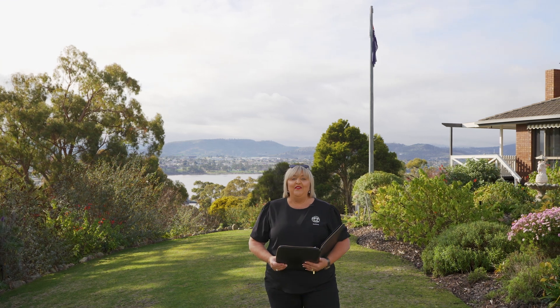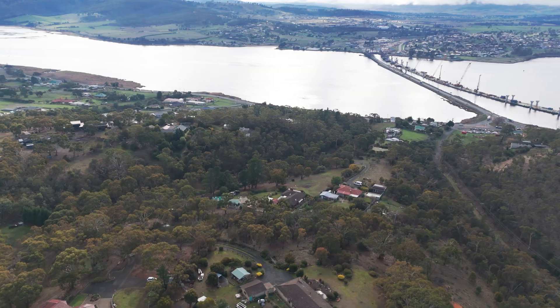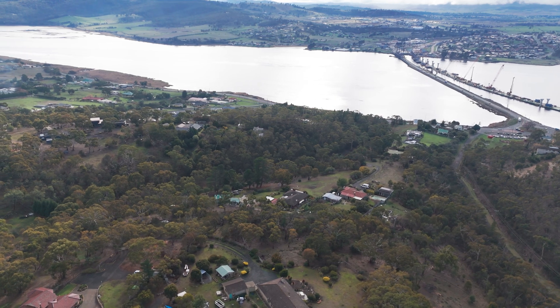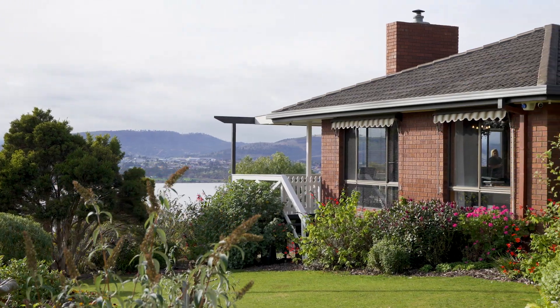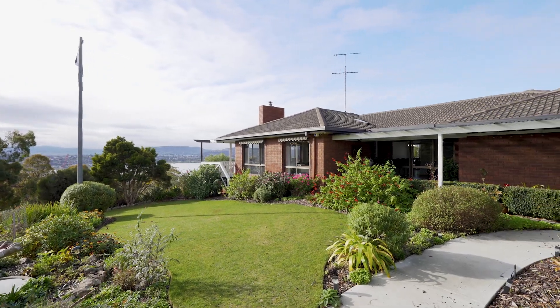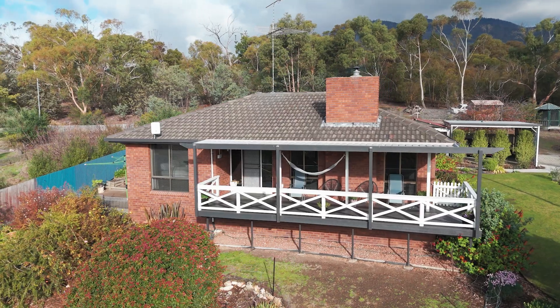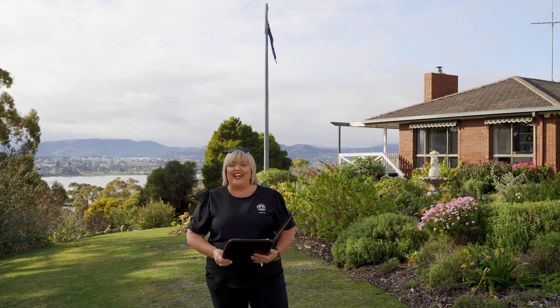G'day guys, Belle Parker here from Belle Parker at Homes, and welcome to our new listing at number 35 Terrance Road in Granton. What a beautiful spot it is. Today we've got four bedrooms and a study, two renovated bathrooms, galley style kitchen, two living areas. Let's go and check it out now.